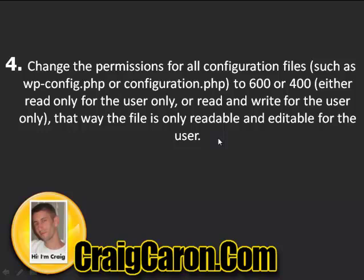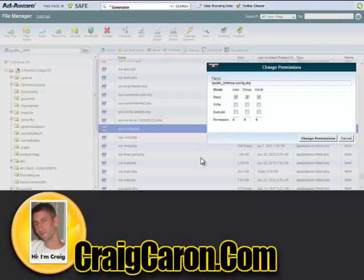Number four: change the permissions for all configuration files such as wp-config.php or configuration.php. You want to set it to about 600 or 400 — either read-only for the user only, or read and write for the user only — so the file is only readable and editable by the user. If you have permissions set at 777 or 666, it's going to be easy for a hacker to get in. I personally set mine to 444, as you can see here.